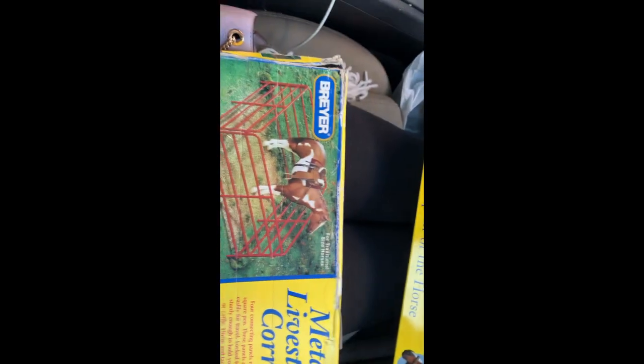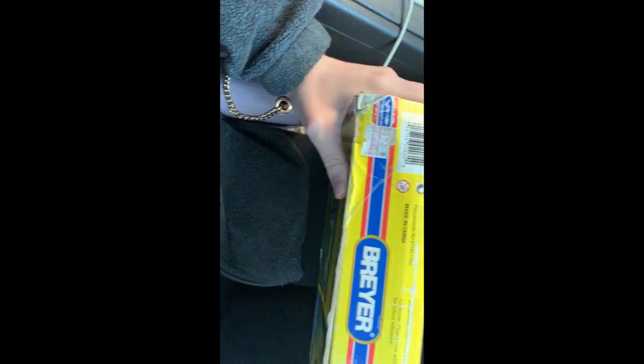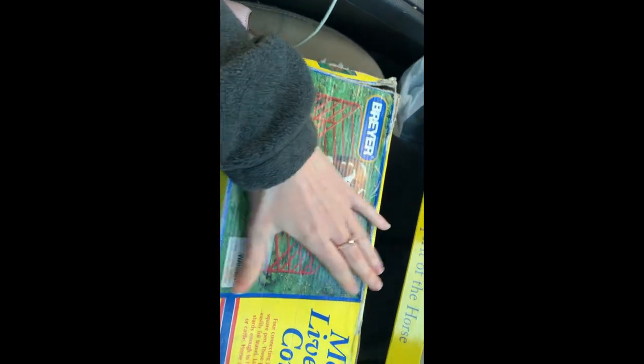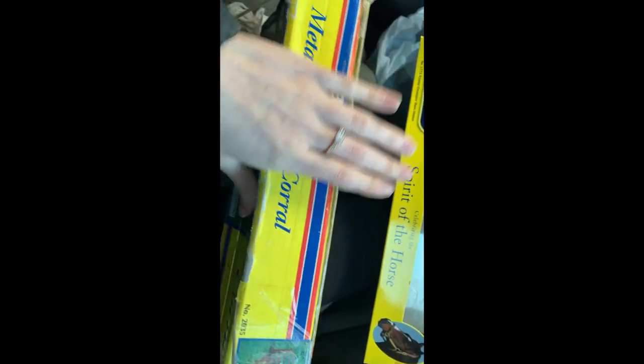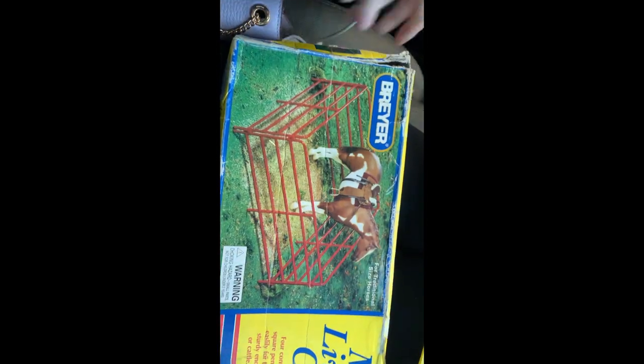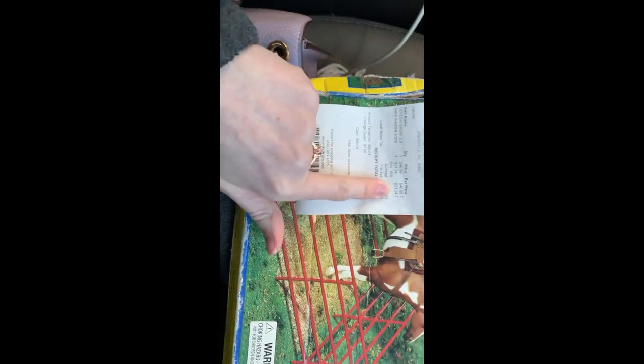I found this really old metal livestock crown. It was on the floor in the corner, pushed all the way to the back. The box was so beat up they gave me a 15% discount, so I got this for $20.24.